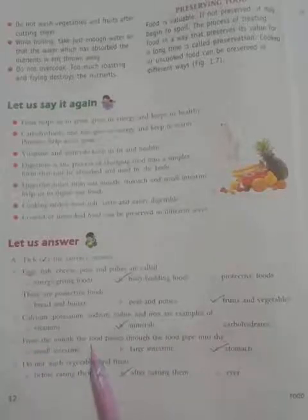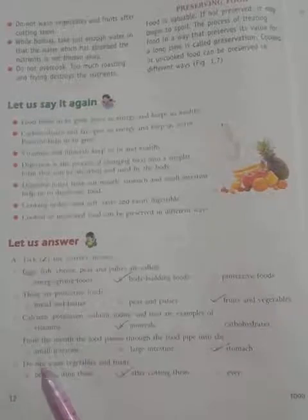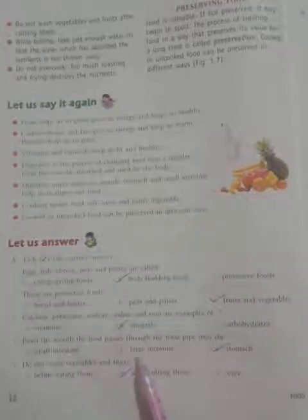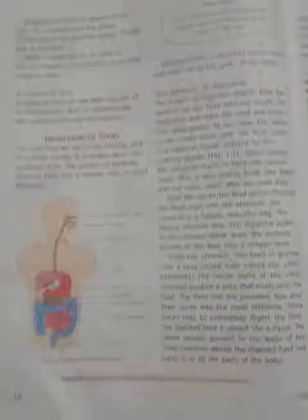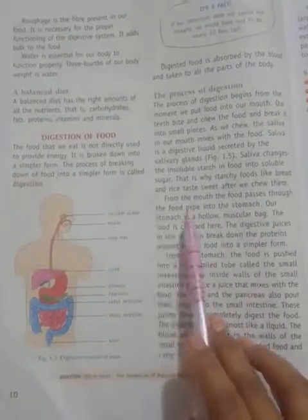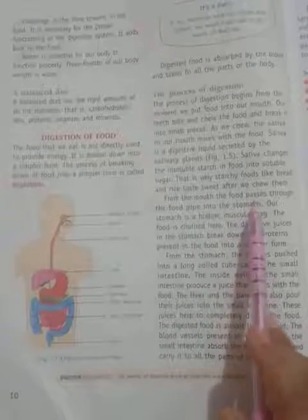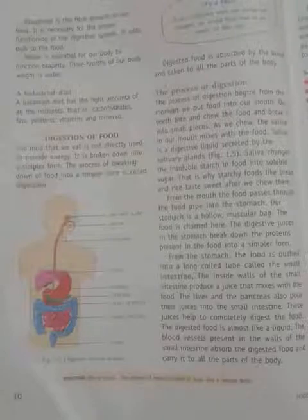Number 4: From the mouth, the food passes through the food pipe into the — Option A: Small intestine. Option B: Large intestine. Option C: Stomach. From the mouth, the food passes through the food pipe into the stomach. So, through the food pipe it goes into the stomach.